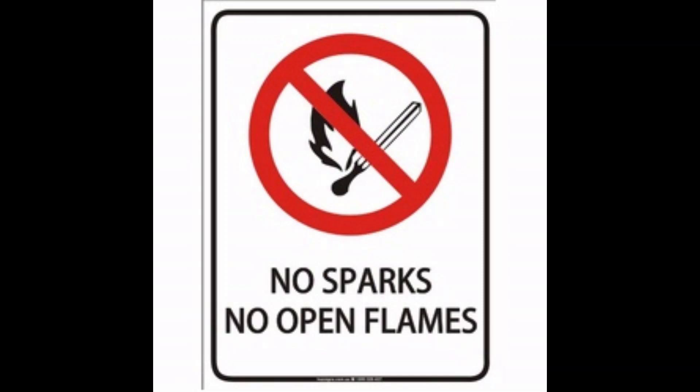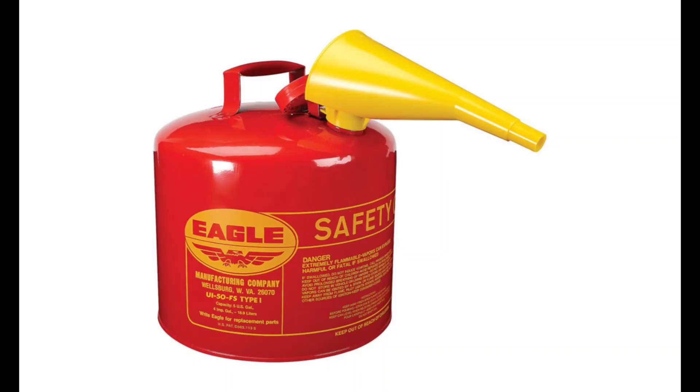Only use safety cans or other approved portable fuel containers, such as those marked as DOT approved, for transporting and transferring fuels to refuel vehicles and equipment. Unapproved containers can easily leak, spill fuel, or even rupture.